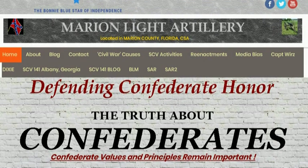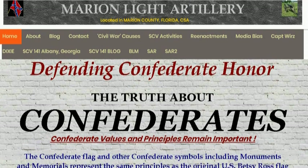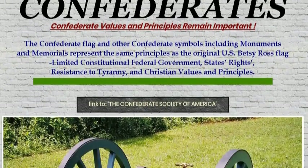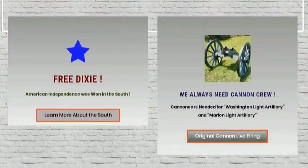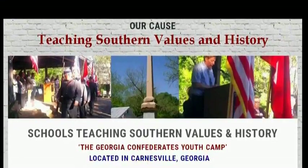I was busy updating websites. On this one here, Marron Light Artillery, I put a brick face on it. So there's brick. Hey, that's pretty cool. Got the idea from another website I was working on too. Looks a little bit better.